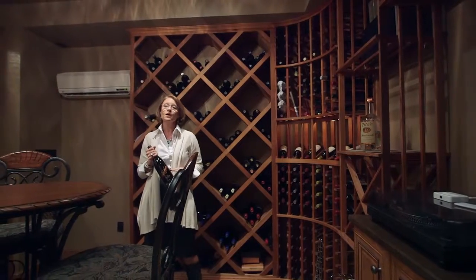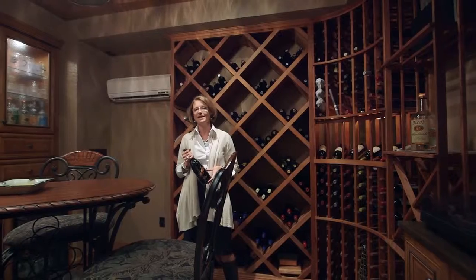And of course, what luxury home would be complete without its very own wine cellar?